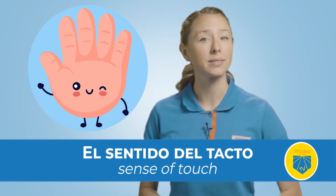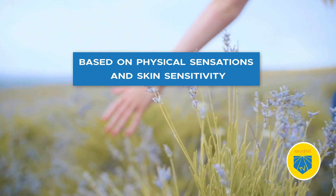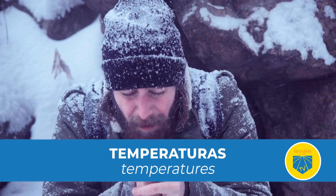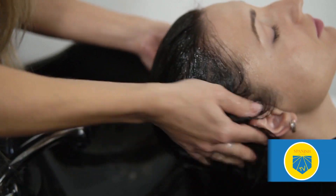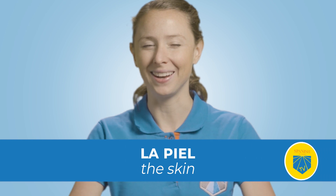El sentido del tacto — sense of touch — allows us to perceive and interact with our surroundings based on physical sensations and skin sensitivity. Your skin allows you to feel texturas — textures; temperaturas — temperatures; presión — pressure; and dolor — pain. Your sense of touch relies on the largest organ in the human body: la piel — the skin.